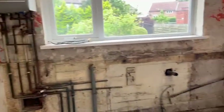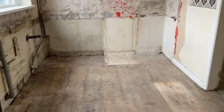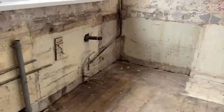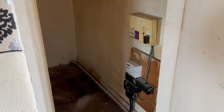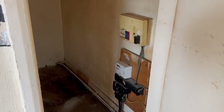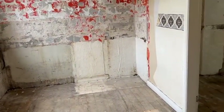Into the kitchen area, as you can see, that's all been stripped out. Again, asbestos in the ceilings. We've completed an electrical inspection and it's been confirmed that the property needs a rewire, due to the condition of the electrical appliances.